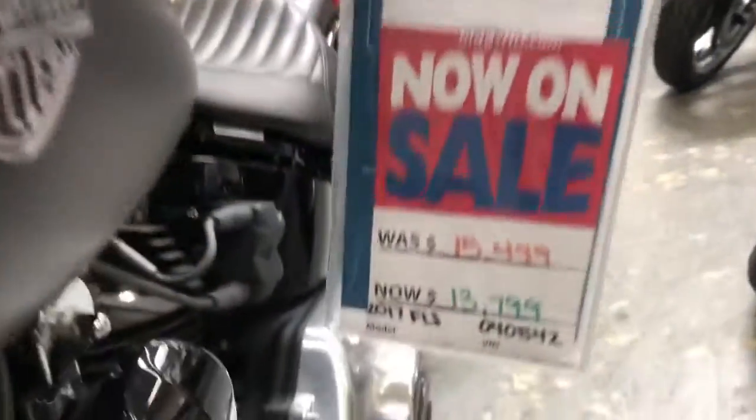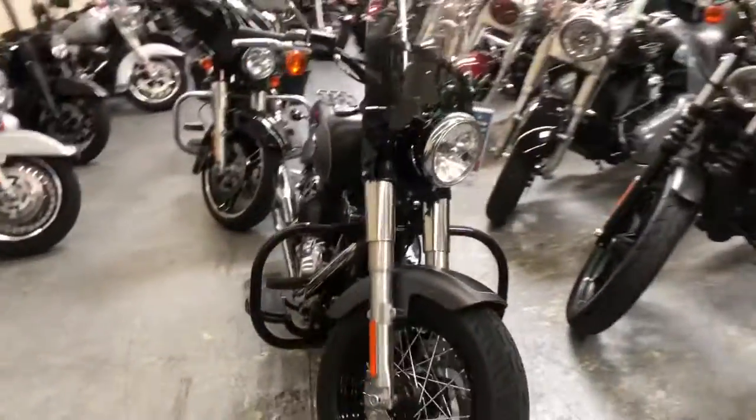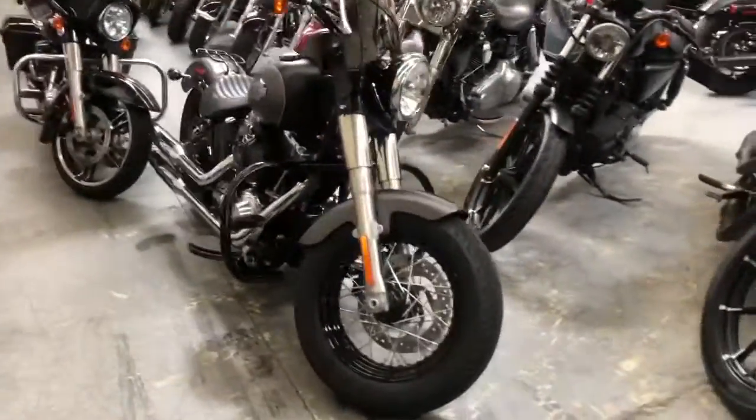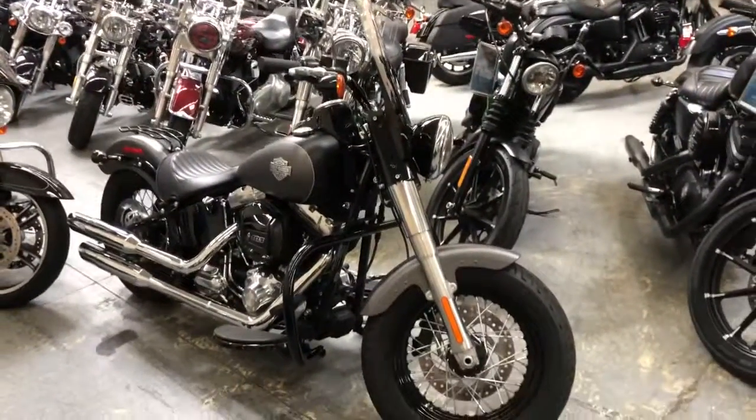The price on this 2017 is $13,799. Let me know what additional information you would like on this unit. Once again, it's Billy over here at Biggs Harley-Davidson — hope to hear from you soon.